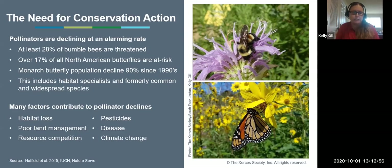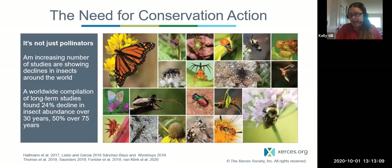There are a lot of factors that contribute to pollinator declines: habitat loss, poor land management, resource competition, pesticide risks, disease, climate change, and more. Today we're focusing on habitat loss. It's not just pollinators facing these declines — an increasing number of studies show insect declines around the world: a 24% decline in insect abundance over 30 years, and 50% over the last 75 years. This is also happening to birds and mammals. We really need to do something in our landscapes to support these species, as we as humans take a lot from our landscape and need to give back to keep these landscapes resilient over time.